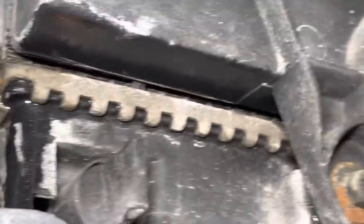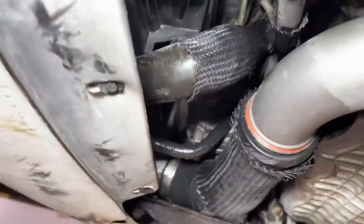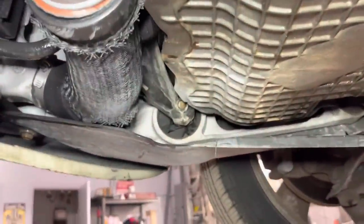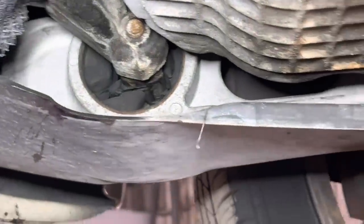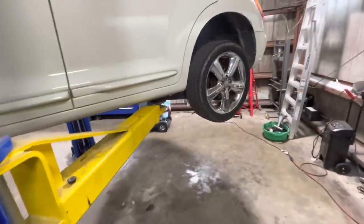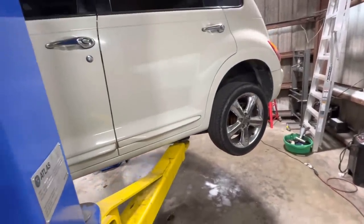Needs a radiator — it's pretty cut and dry. I'll recommend hoses to go along with it. Also found a broken torque mount — we need that too. We know it has a new thermostat, so we don't need to recommend that. I'm just going to suggest we replace the radiator and hoses if we want to, then go from there.